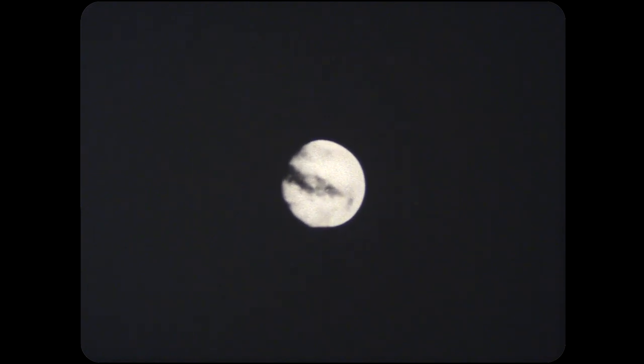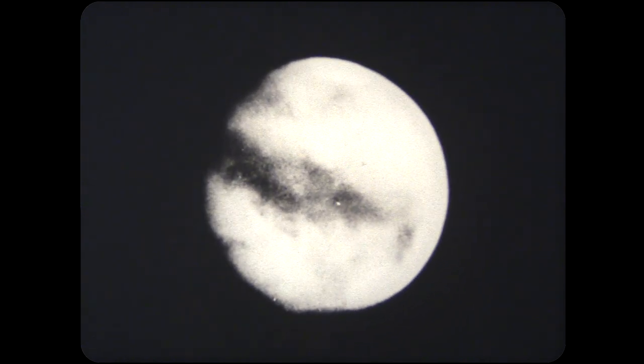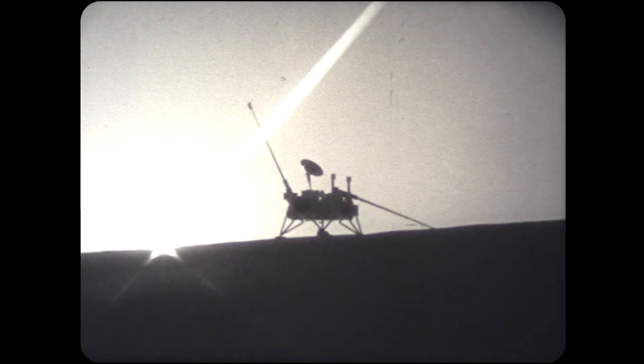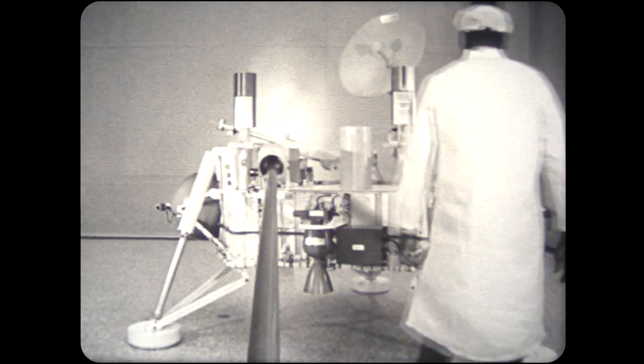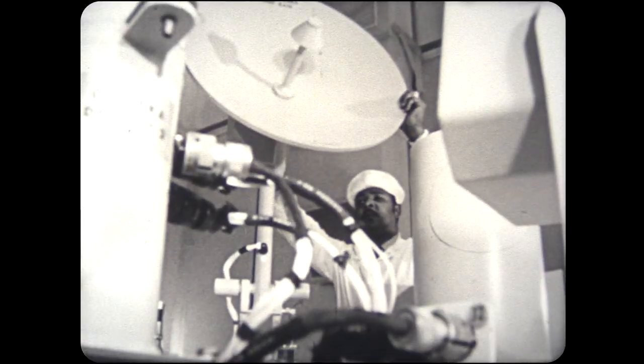Mars has, for centuries, challenged the imagination of scientists everywhere. Only in recent years has the faraway planet begun giving up a few of its well-kept secrets, with the help of highly detailed photographs taken by the Mariner spacecraft. In 1976, the United States will land two unmanned spacecraft on the Martian surface. Called Vikings, the pair of landers will sample the atmosphere on the way down, and then photograph and chemically analyze the surface. Experiments on board will also test for the presence or absence of life there. By comparing Mars with Earth, we should be able to understand better the origin and problems of our own planet.